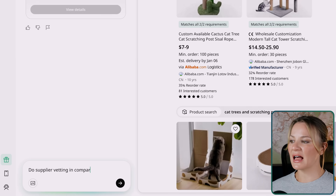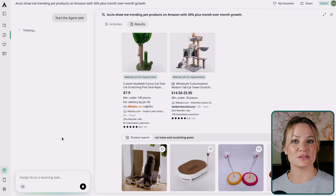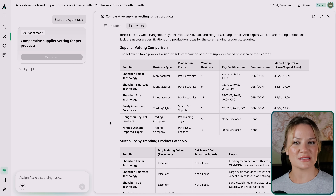The second thing it can do is supplier vetting and comparison. Axio literally taps into 26 years of Alibaba.com data to analyze company backgrounds, compare suppliers, and auto-send RFQs with one click. It is literally like having a built-in lie detector for B2B sourcing, because it's instantly spotting those red flags before you waste your time and money.